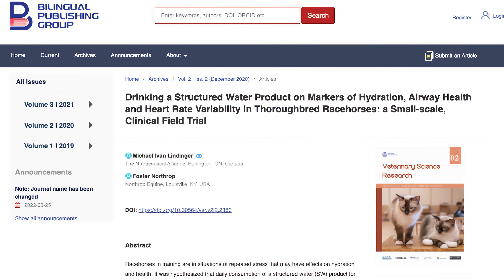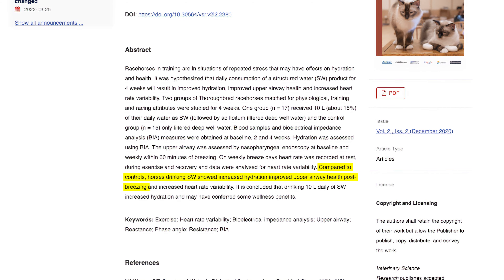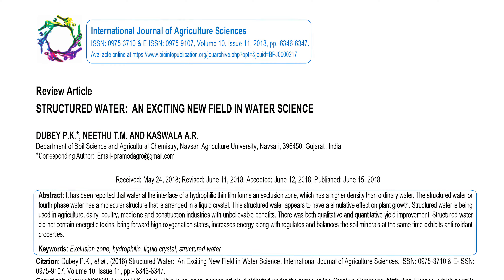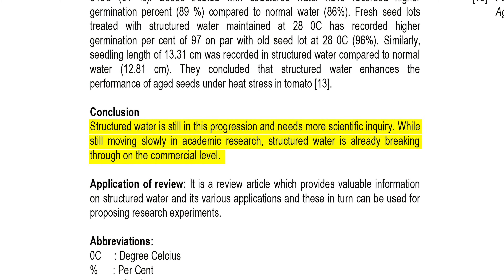Again, more research is needed. A 2020 study in Veterinary Science Research compared the health and hydration of two groups of racehorses — one that consumed normal water, and one that consumed around 10 liters of structured water within their daily intake. The study concluded that horses drinking structured water showed increased hydration, improved upper airway health post-exercise, and increased heart rate variability. However, this small-scale study had a short four-week duration, and the horses that saw improvements only received about 15% of their daily water intake as structured water, so it's difficult to draw definitive conclusions. A review in the International Journal of Agricultural Sciences also notes that structured water is still in progression and needs more scientific inquiry, and while moving slowly in academic research, it is already breaking through on the commercial level.